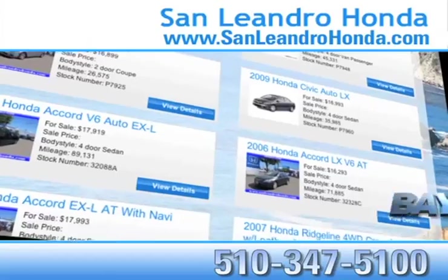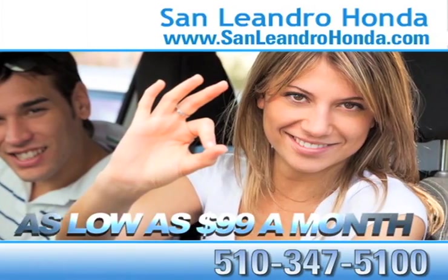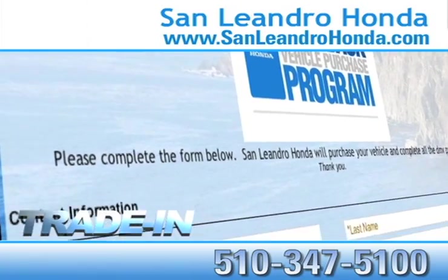While you're there, check out our Bay Area Honda clearance. Receive payments as low as $99 a month. Receive top dollar for your trade-in.